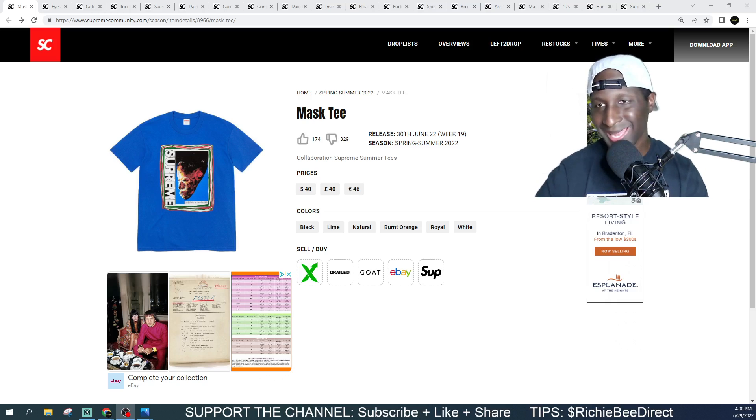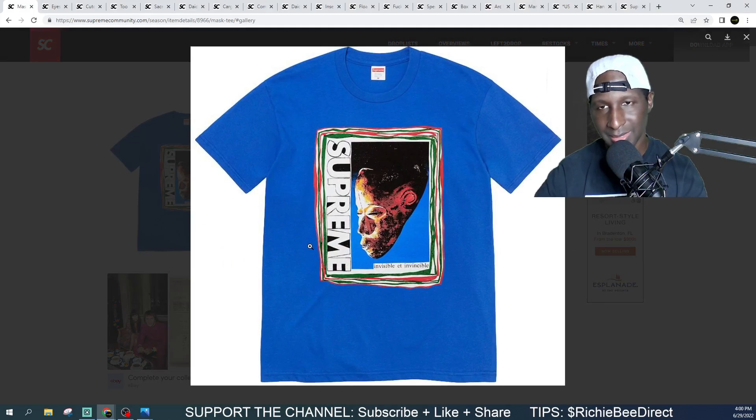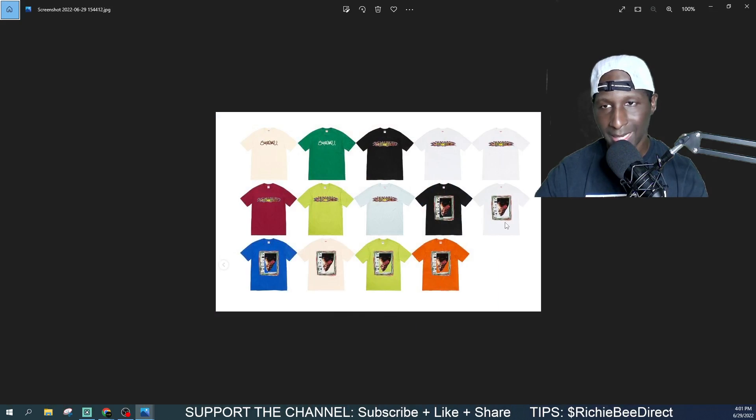First up we got the Mask Tee. It's coming in the blue colorway at $40. We'll be seeing some other colorways on screen as well. It looks like an artifact, some type of mummy or something ancient Egyptian — I'm not really sure. Definitely a creative piece on the t-shirt, not my thing, but I can respect the art of it. We'll have several other colors: black, white, blue, tan, green, and orange. My top three picks are the tan, the orange, and probably the white.